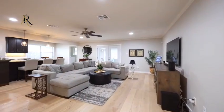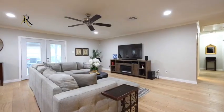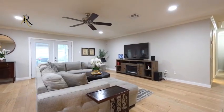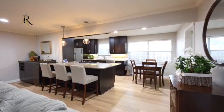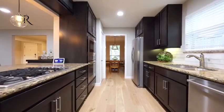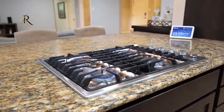Welcome to your dream home in Timber Grove Manor. Upon entry, this lovely 3-2 greets you with large plank light wood floors and natural light. The open floor plan seamlessly connects the living area to the elegant dining space.